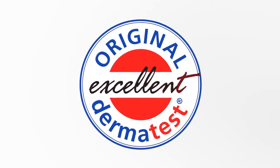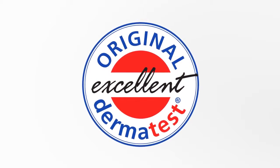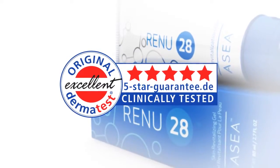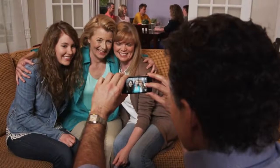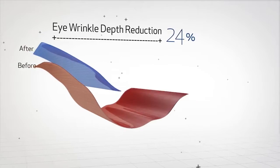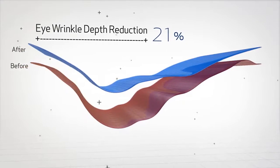Dermatest, one of the leading dermatological research institutes in the world, gave Renew28 its coveted five-star clinically tested seal. In clinical trials, 20 women used Renew28 for 28 days. In addition to standard dermatological tests, digital scans were made of their individual features, such as wrinkles and skin texture. The results were amazing: scans showed an average decrease in eye wrinkle depth of 21% in less than one month of using Renew28.